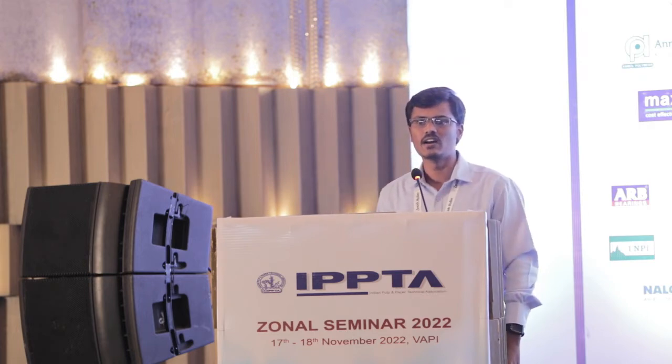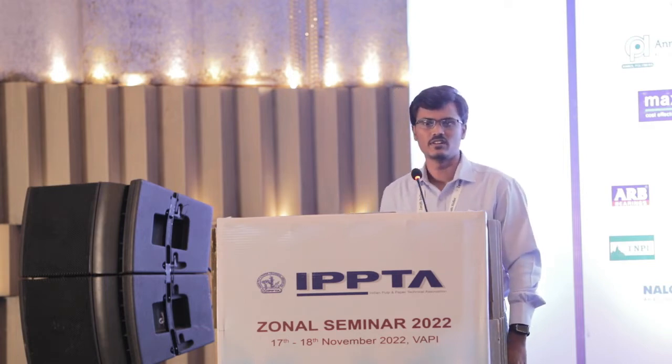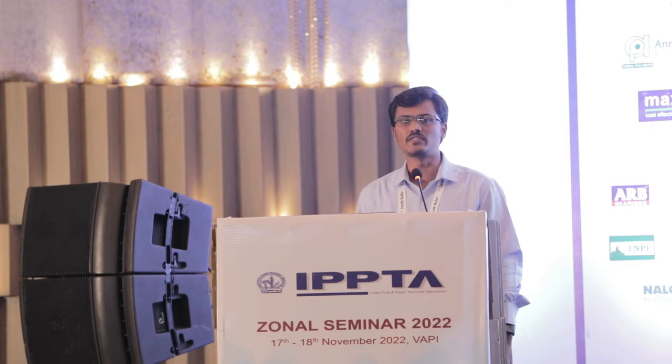As per the IPCC, scientists have warned that global temperatures of 2 degrees Celsius will be exceeded during the 21st century, unless rapid and deep reductions in CO2 and other greenhouse gas emissions occur in the coming decades. Already the time is running out. Greenhouse gas emissions are choking our planet, and global heating is affecting every region on Earth.